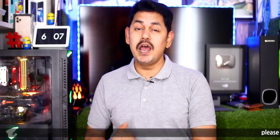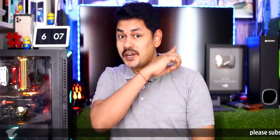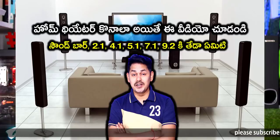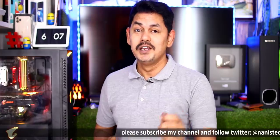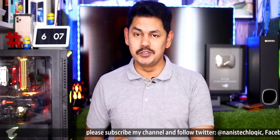Friends, today we will talk about home theaters and sound bars — how much better they are. We will talk about Realme. Realme C3 is launched in India.